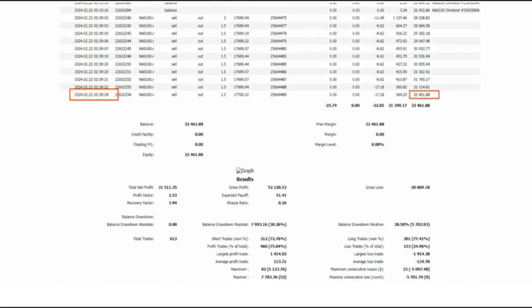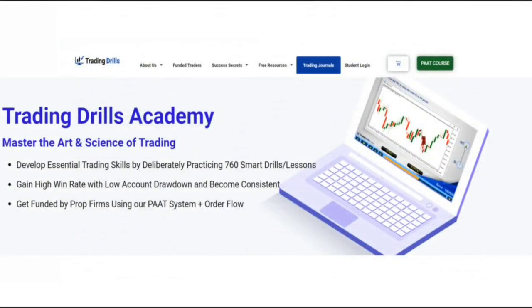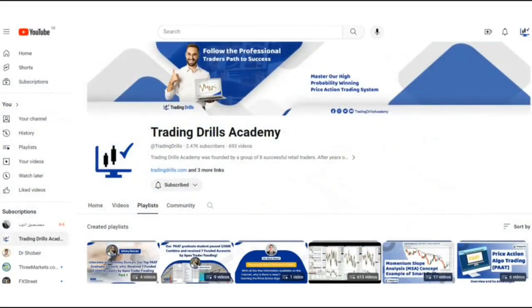All the trades that Sam and other global instructors and students report on a daily basis are found in the trading journal on our site. You can also go to our YouTube channel where we have a trading journal section with over 600 daily trades posted.